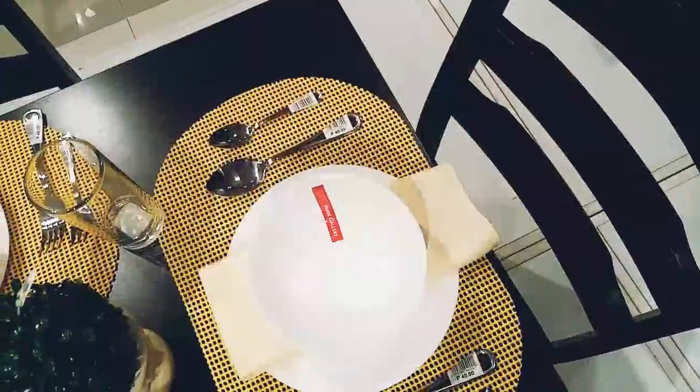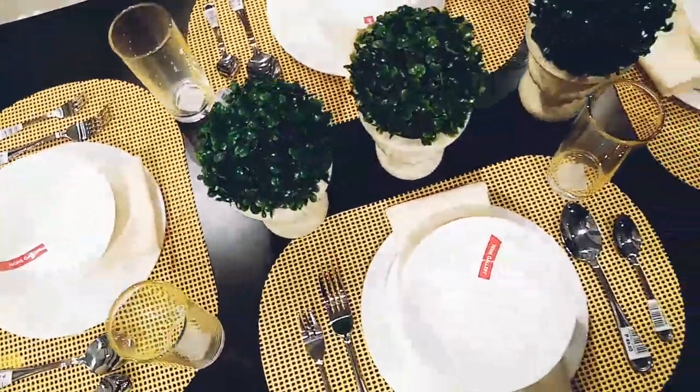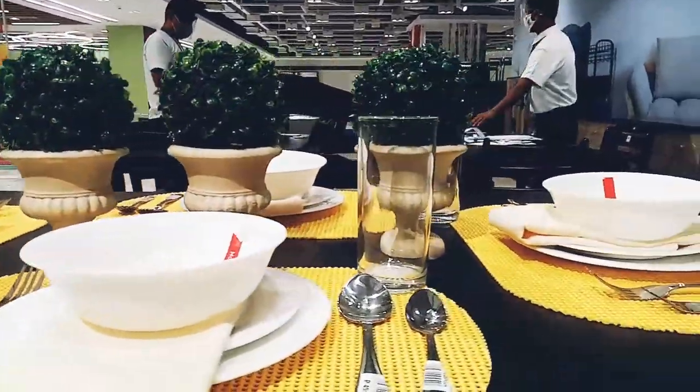Of course, the home department won't be complete without these beautiful homewares and dinnerware.